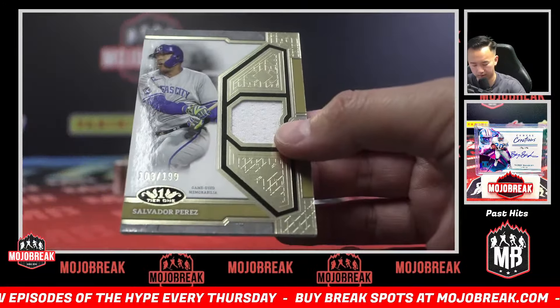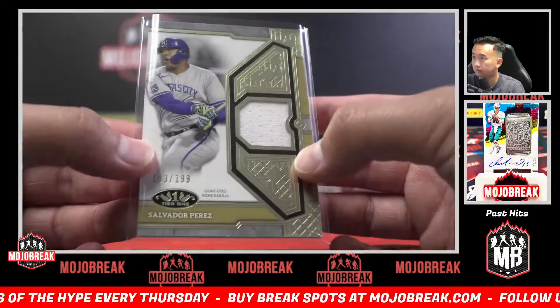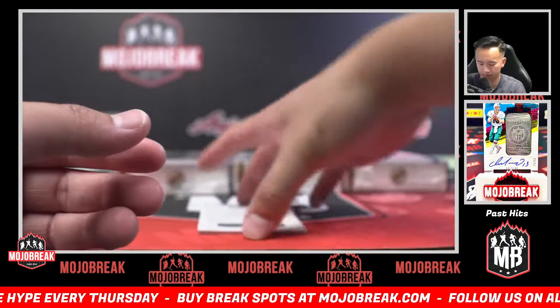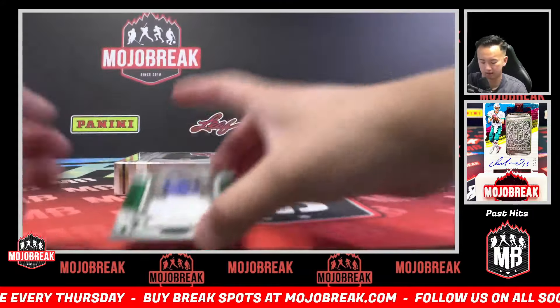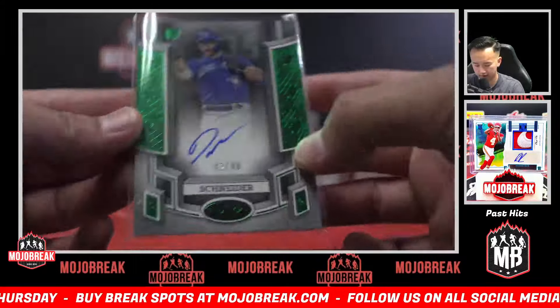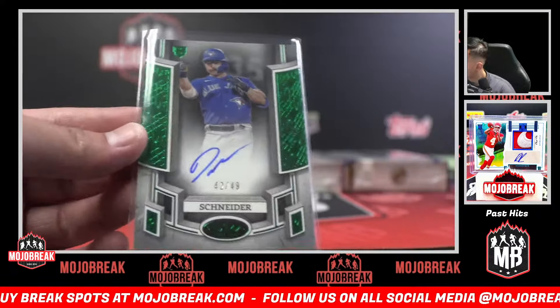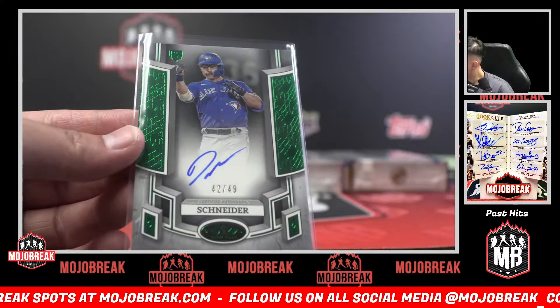199 Salvador Perez, Royals. We'll save the redemption for last — Davis Snyder, green foil, 42 of 49 for the Blue Jays. We have my cards here — that's me!